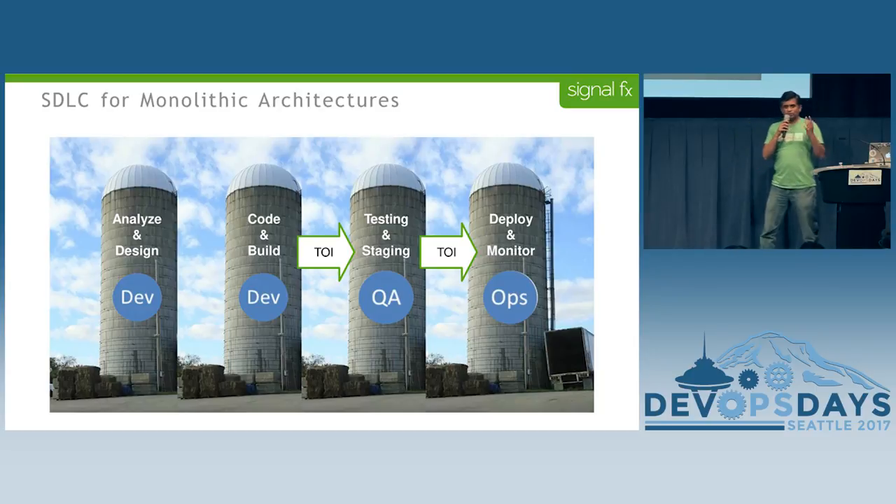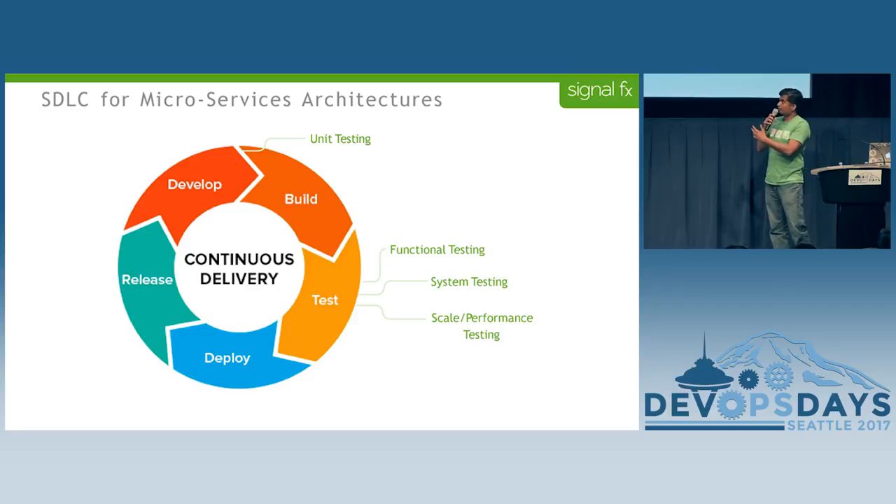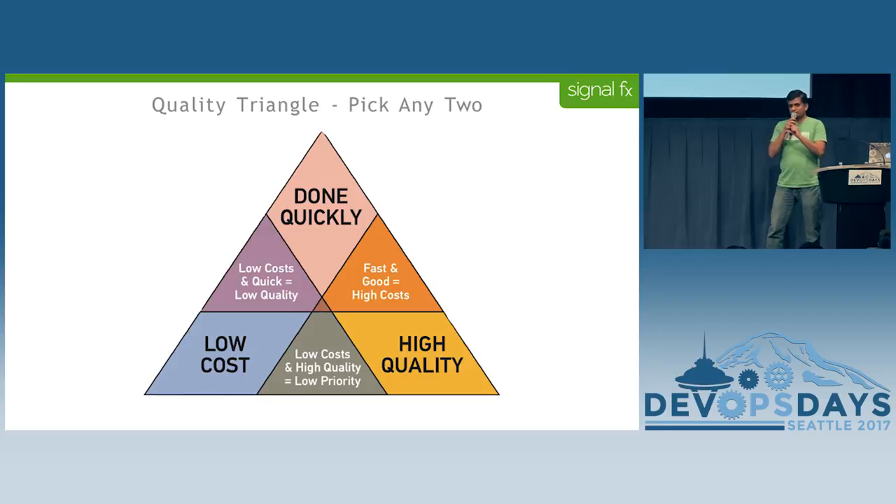SDLC with monolithic was totally silo based. You had different teams in different silos and you spent a whole amount of time transferring information between the silos, and releases were like months, quarters apart. At SignalFX, I was hit with continuous delivery where we were shipping code every week, and my first task was to optimize this. While looking at how to optimize, the time drain I found was in the test phase, where every other piece was pretty much automated. The test phase specifically — for new features and new services, somebody had to write a framework, somebody had to write test cases, and that was the real time drain.